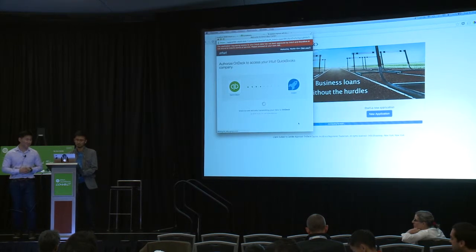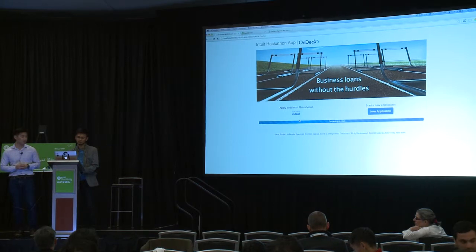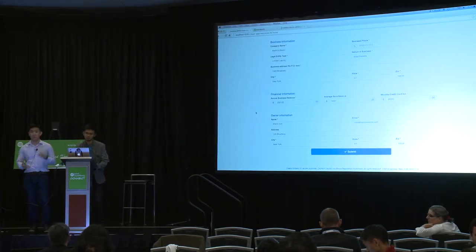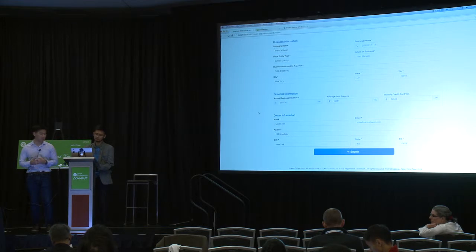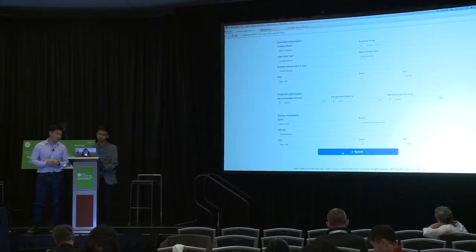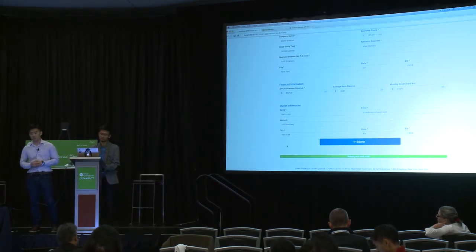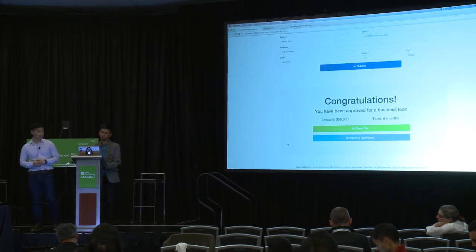This is the one click. The owner would authorize us to collect information from Intuit QuickBooks. We will get all the relevant data we need to underwrite the loan. This includes business information and critical financial data needed for underwriting. At that point, the business owner can submit the application, which hits our API's credit model and gets an instant approval. Simple, elegant, one-click decisions.